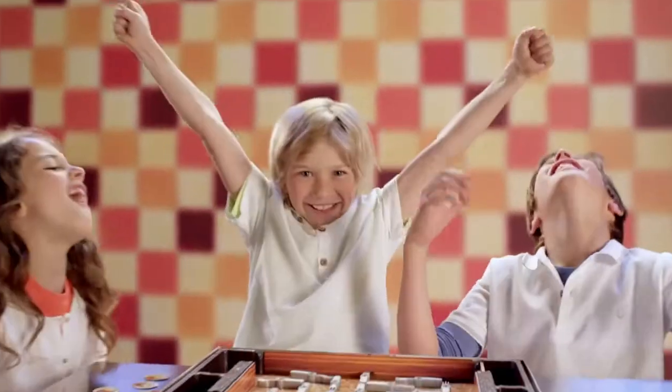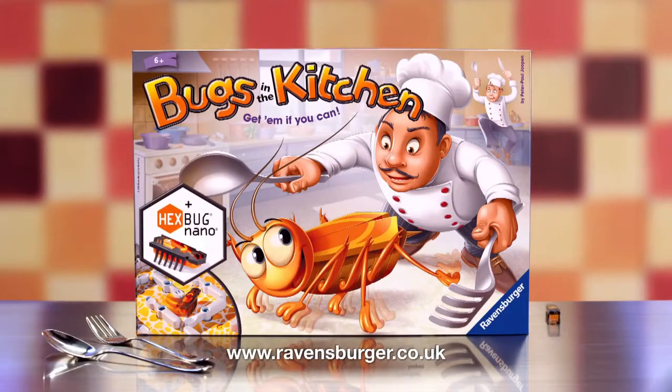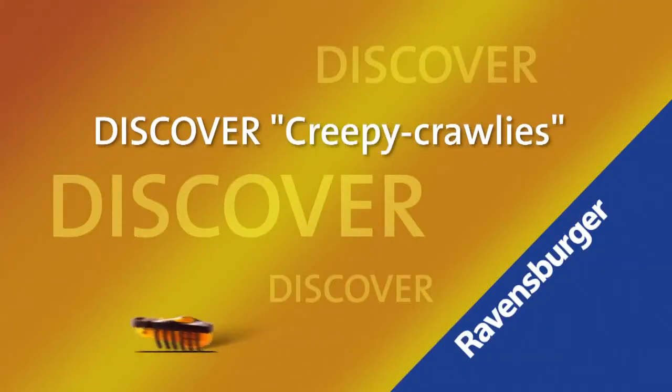You caught it! Bugs in the Kitchen includes Hexbug Nano from Ravensburger. Discover creepy crawlies!